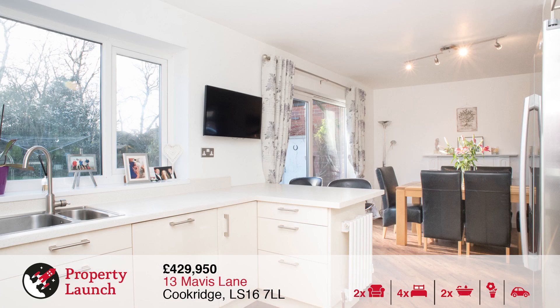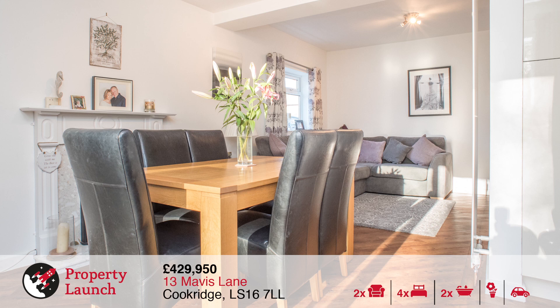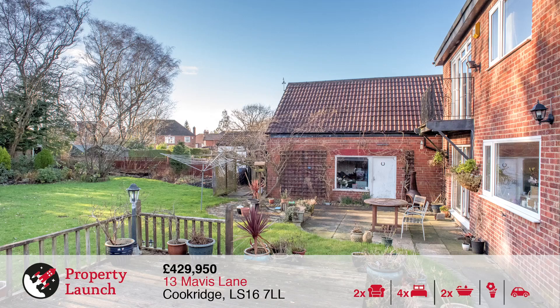The ground floor boasts a spacious lounge to the front with a box window overlooking the front garden and driveway. To the rear is the large and modern open plan kitchen diner and sitting room with fitted appliances, breakfast bar, canopy and flooring, and sliding glass door out to the large rear garden with paved patio.